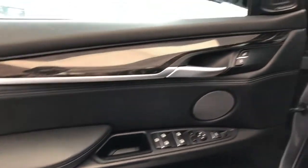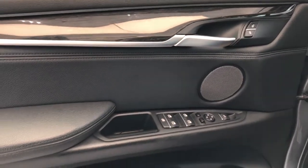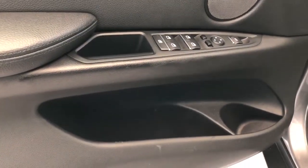Moving on to the interior, we can see our Harman Kardon speaker tweeter, black leather door panel, wooden trim, speaker tweeter, as well as our window and mirror controls and storage underneath.